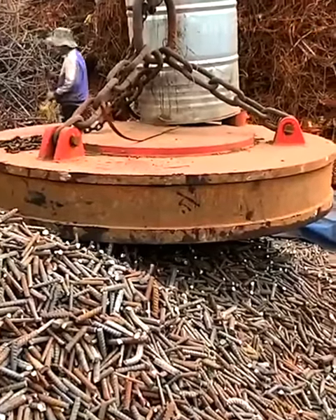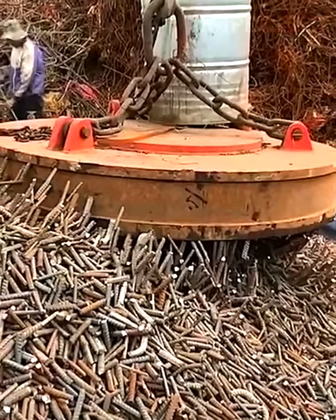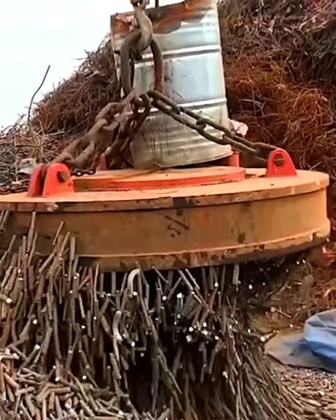Rebar scraps are lifted by a giant magnet, facilitating easy transport from one place to another, highlighting the use of magnetic technology in recycling and material handling.